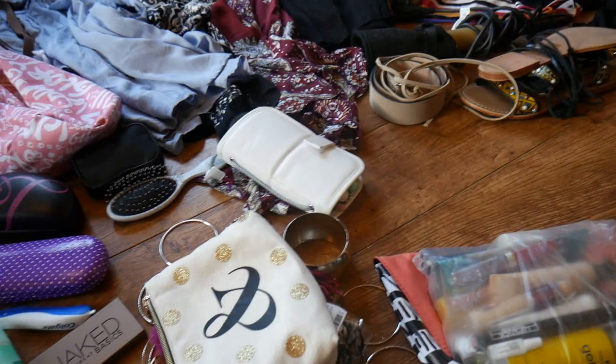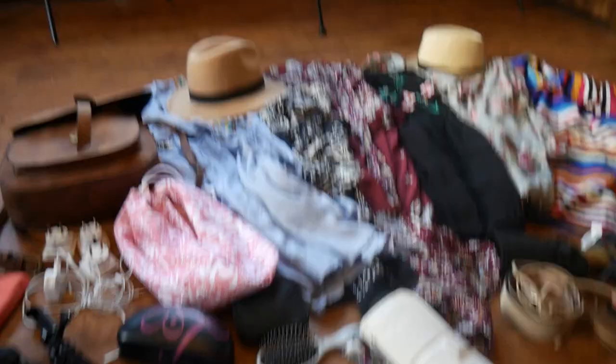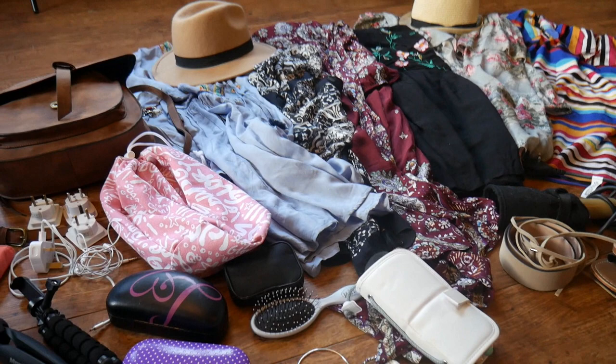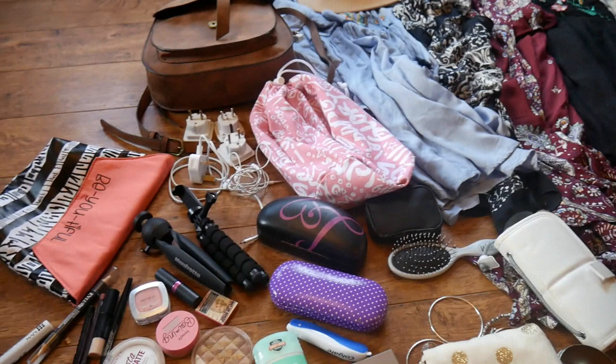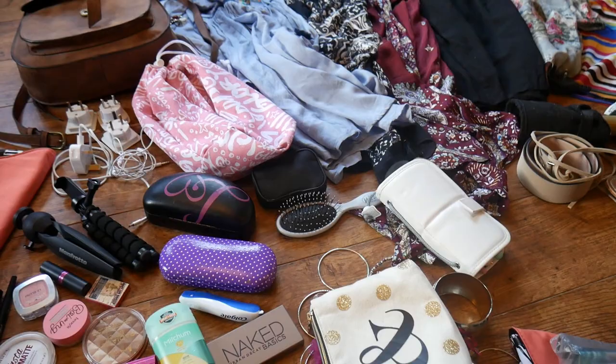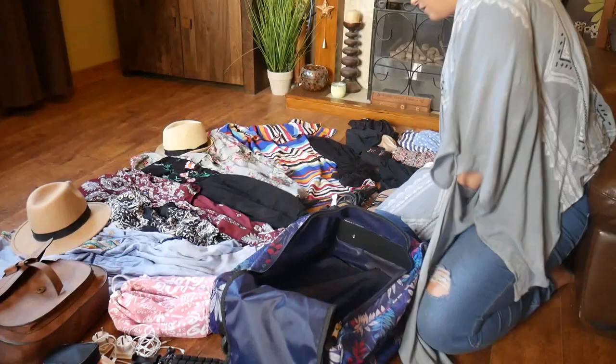I've also got a black hat — I wear hats all the time when I'm on holiday. I'm going to be wearing a maxi dress with a pair of brown sandals and a black hat. So what I'm going to do now is put everything in the bag and speed it up a little bit just to show you how I do it and close it.